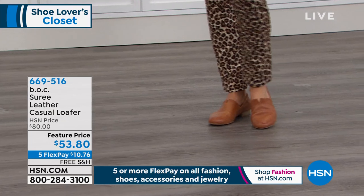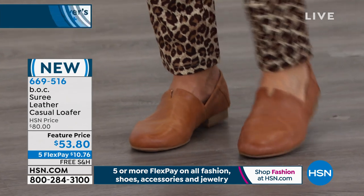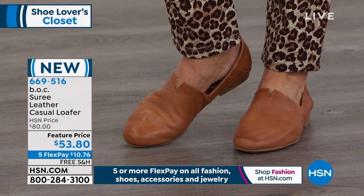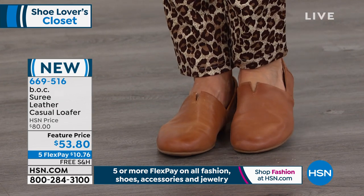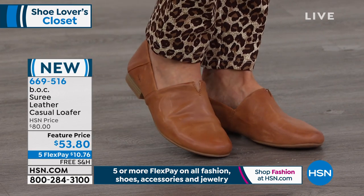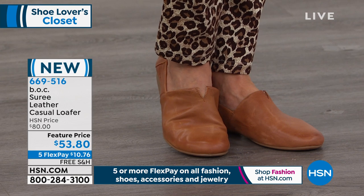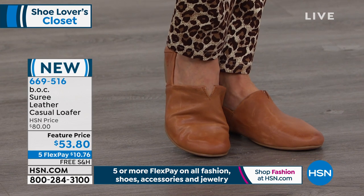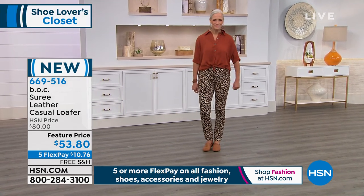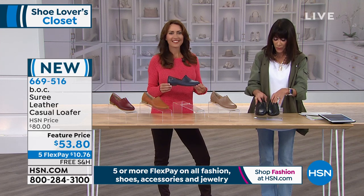Moving into another very important shoe — another one you cannot go into fall without. Look at how smart and chic this is. This is the Siree, a leather casual loafer with an HSN price of $80, feature price $53.80, five FlexPay, free shipping and handling, six payments on your HSN card of $8.97, and just a three-quarter-inch heel. Jan is wearing it right now in the tan, and we also have black, taupe, red, and navy.